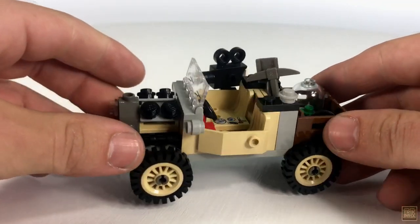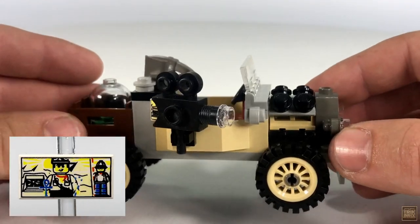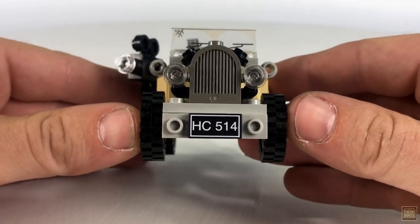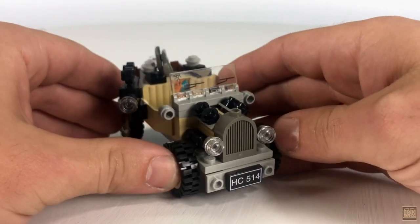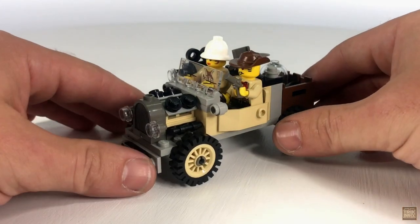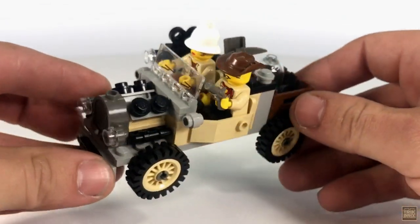There's also a clip on the passenger side door for holding a movie camera, and it comes complete with the same printed tile we've seen included many times of Johnny and Dr. Lightning at the entrance of a tomb. You do have something new here, though, in this printed license plate tile. I don't think the number is meant to be significant — if I had to guess, it's probably just the designer's initials and birth date. The one-piece body element is again utilized, and it has plenty of room for Johnny Thunder and a passenger, who in this case is Miss Gale Storm.